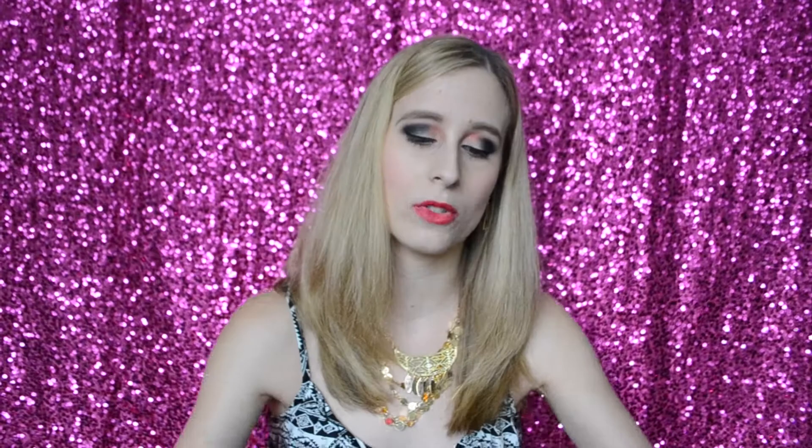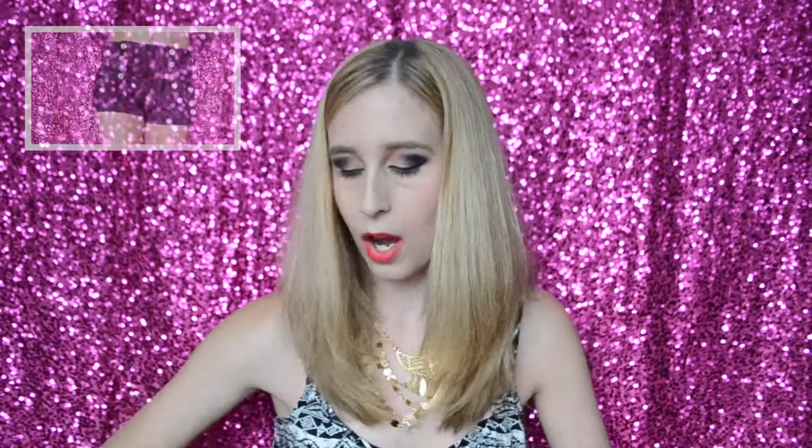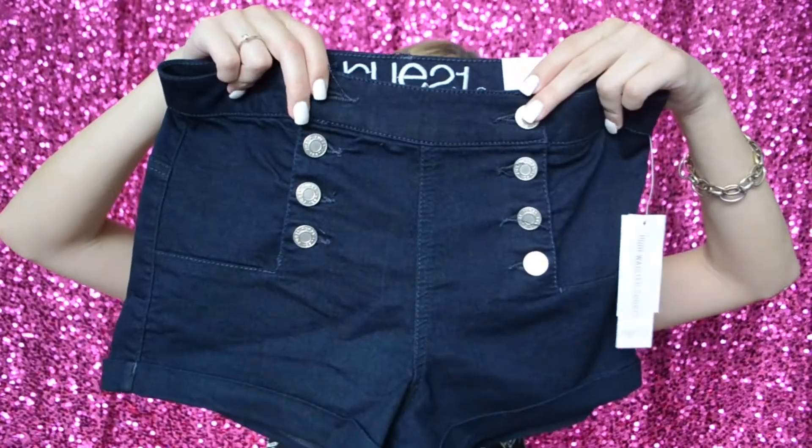I wanted a white pair of those same shorts since they fit so well, but they didn't have my size — of course! I'm going to go back and check because it didn't seem like they were clearance. I also got a pair of jean high-waisted shorts for more versatility — these also fit amazingly. I'd had such a hard time finding stuff at Route 21 that fit before, but this trip was great. The jean shorts have buttons running up and down each side and I love them.